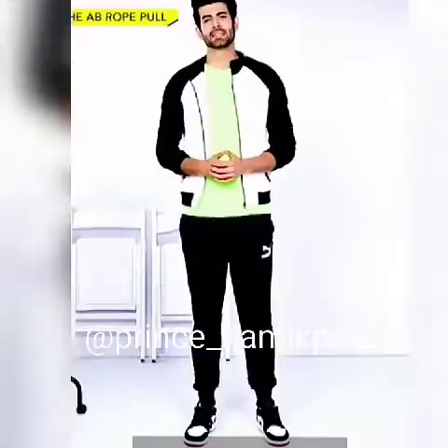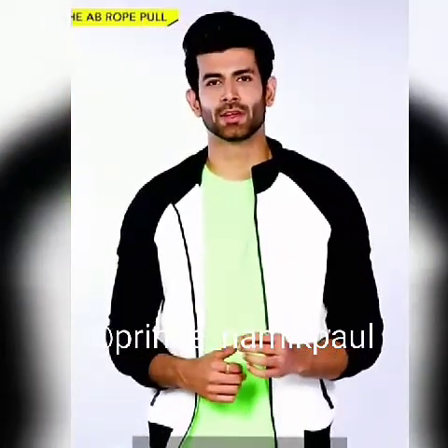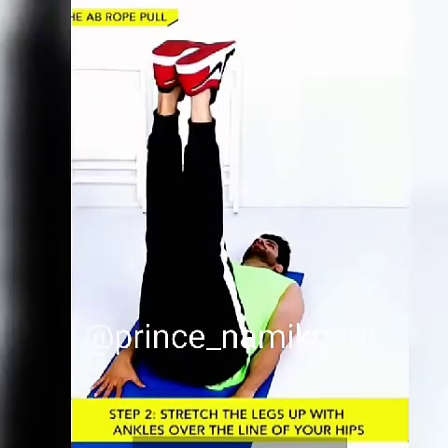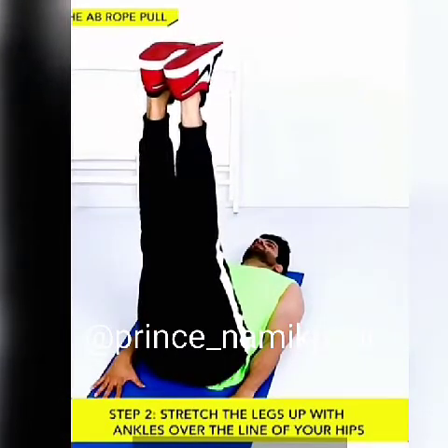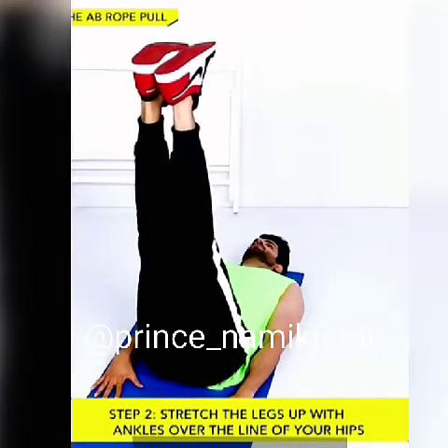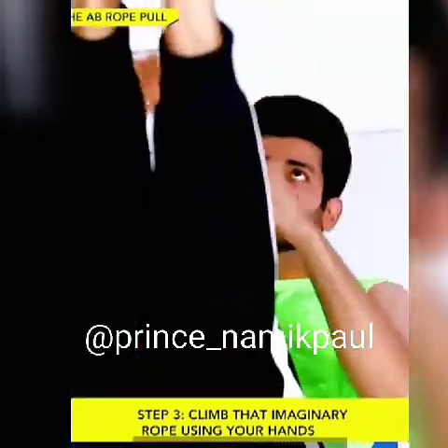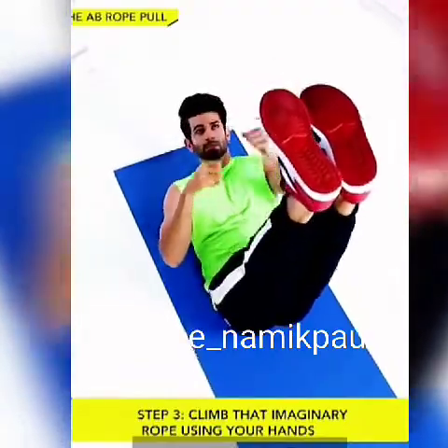Number 4: The Ab Rope Pull. This exercise targets every ab muscle and helps with flexibility in the lower body. Get on your back. Stretch the legs up with ankles in line with your hips. Keeping the lower back on the ground, try to climb an imaginary rope using your hands that should go past the heels. Do 20 of these per set.